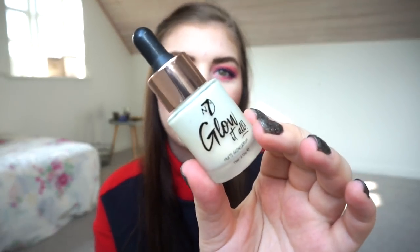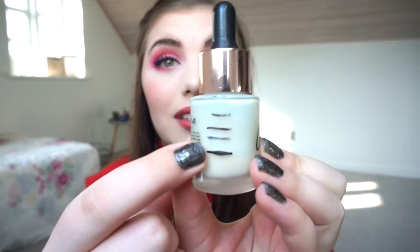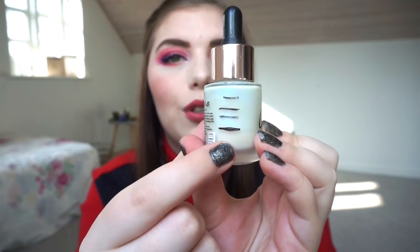The non-makeup item I have left is the W7 Glow It All Face Serum. You've heard me complaining a lot about this and I still don't like it. I've tried to use it every single day in the morning for about two weeks and made a new progress line. There's a lot of progress in just two weeks so I have no doubt I'll finish it, but I'm looking forward to being done.